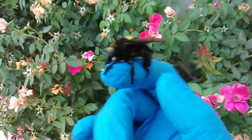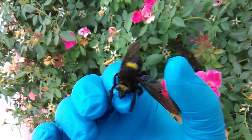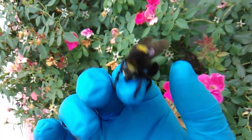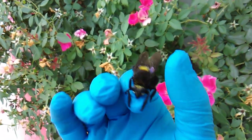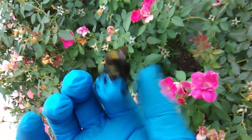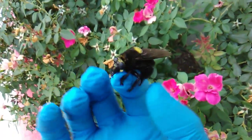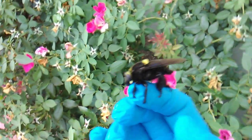What robber flies do, what they like to eat — they eat a whole variety of other insects: bees, grasshoppers, dragonflies, moths, butterflies. And they'll catch them on the wing — they'll catch them in flight.